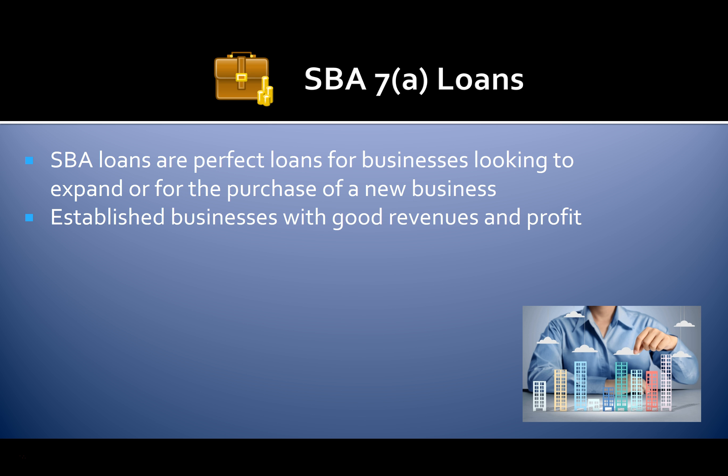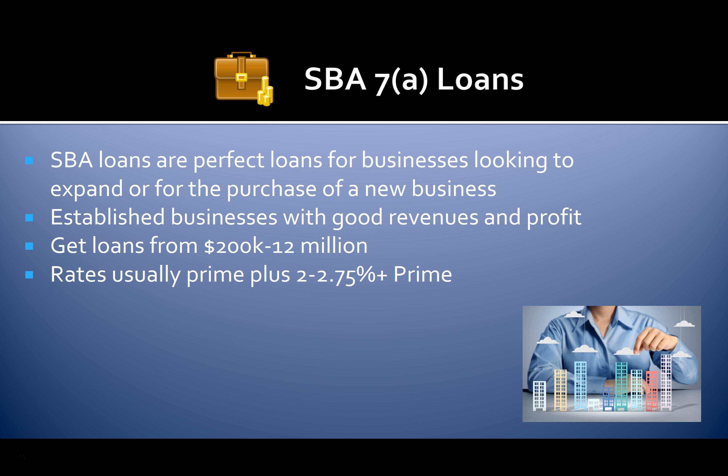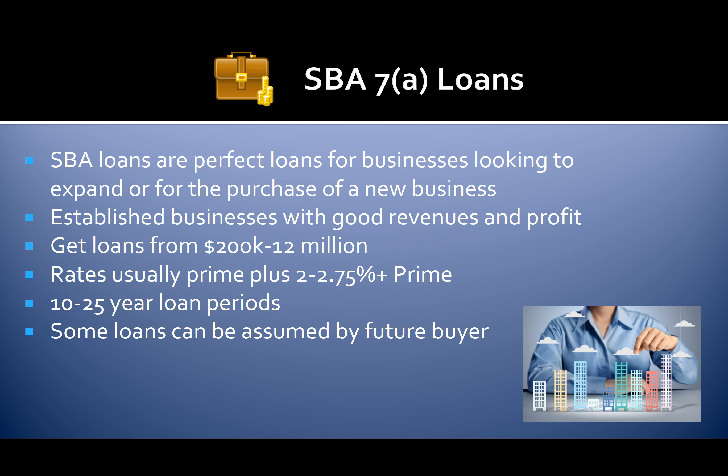SBA 7 loans are perfect for businesses looking to expand or for the purchase of a new business. They're for established businesses with good revenues and profit. Get loans from $200,000 up to $12 million. Rates are usually based on the prime rate plus 2 to 2.75 percent, with 10 to 25 year loan terms. Some loans can be assumed by future buyers.